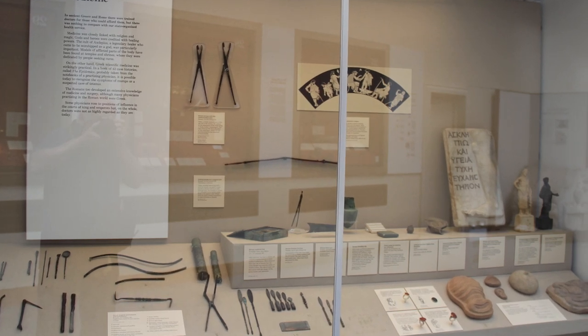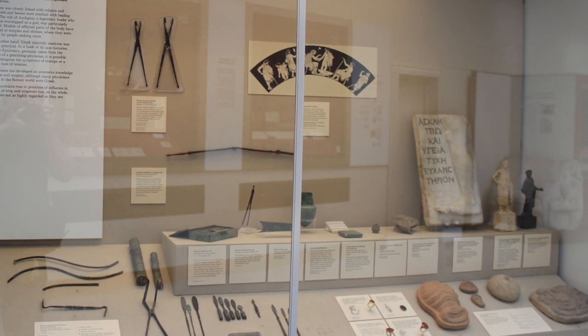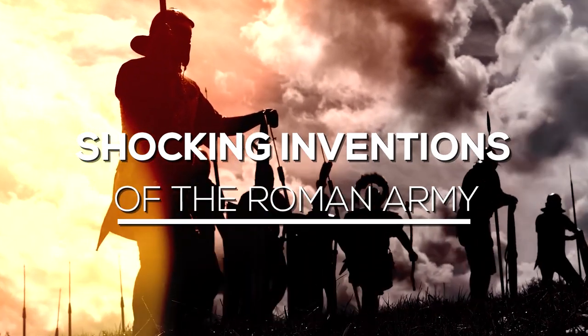From the medicines that they used on the battlefields they fought on, to the weapons that made them able to become an empire and more, allow us to show you shocking inventions of the Roman army.